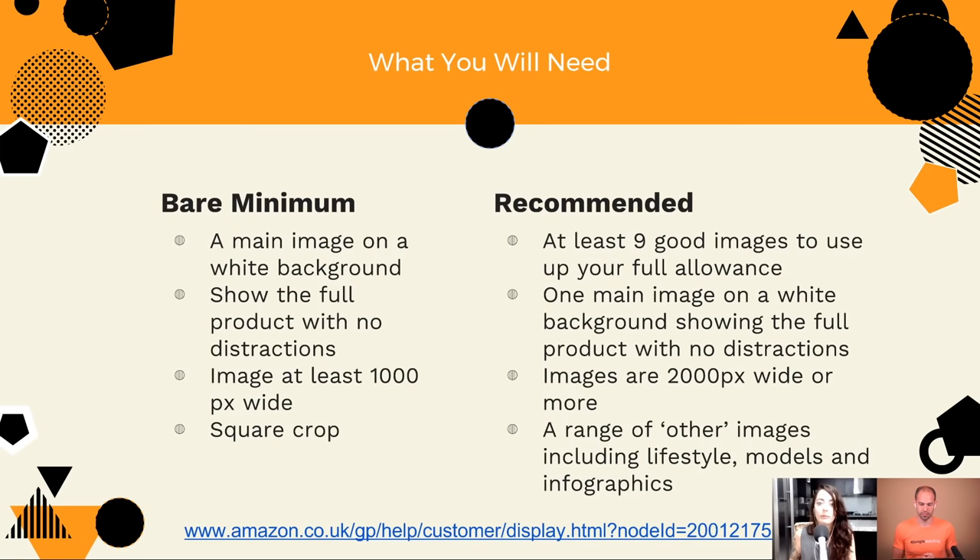I'd recommend making sure your images are about 2000 pixels wide or more. If you're taking photographs on a modern smartphone or camera, or especially getting them done professionally, they should be much bigger than that. The reason is that customers are able to zoom in on your image and see it in more detail. You should also include a range of other images including lifestyle images and infographics — a variety that shows the product in use and in its best light, because that's ultimately going to help you get more sales.